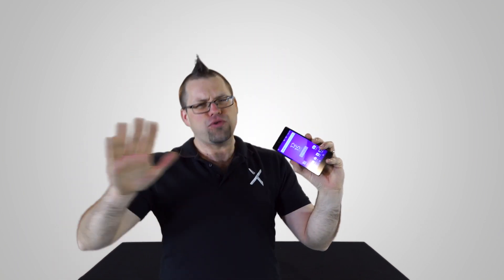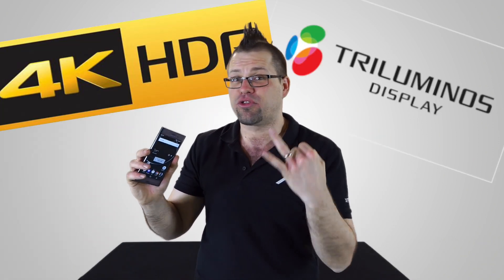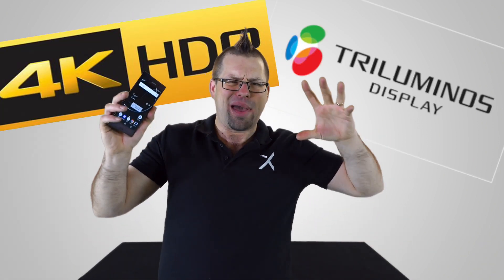Around 18 months ago Sony released the Z5 Premium, the world's first ever 4K display in a mobile. Until now. The XZ Premium takes 4K to the next level by combining Sony's HDR and Triluminous screen technologies from their smart TVs and packing all those pixels into this sexy beast.